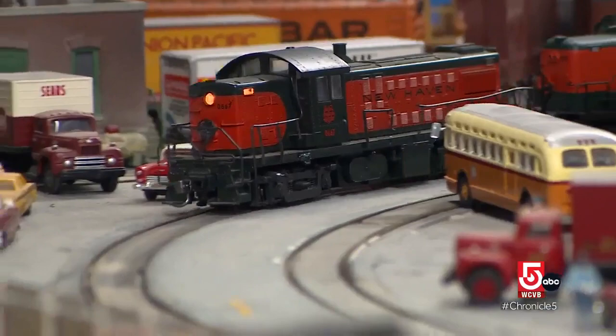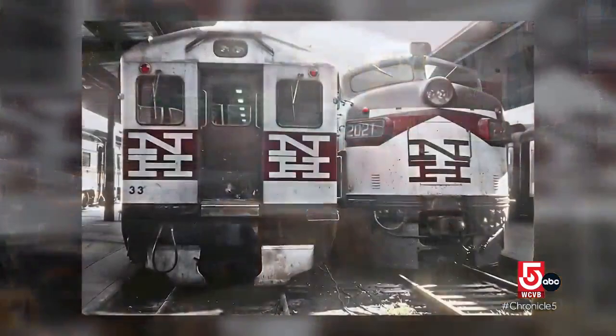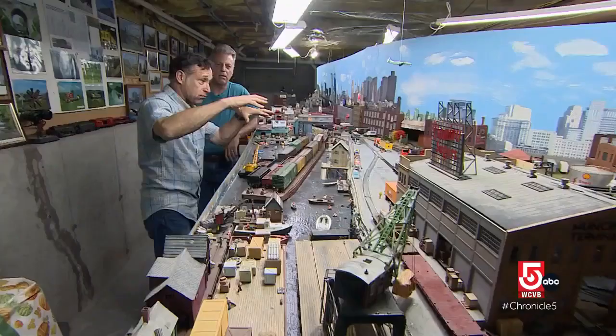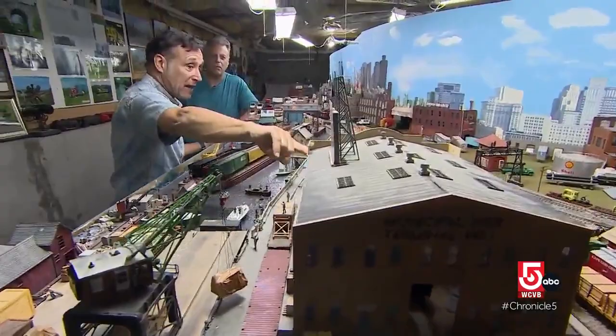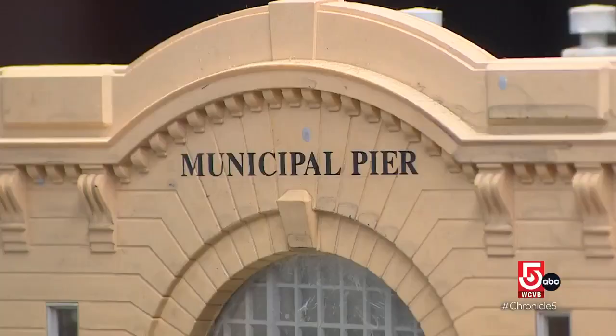It's actually enough for two separate layouts. One depicts the New Haven Railroad from South Boston to South Braintree, and the other part is South Boston to the North End — a railroad called the Union Freight Railroad that actually ran up until about 1970. This is the seaport. The train used to run along Northern Avenue, right up to the Fish Pier.